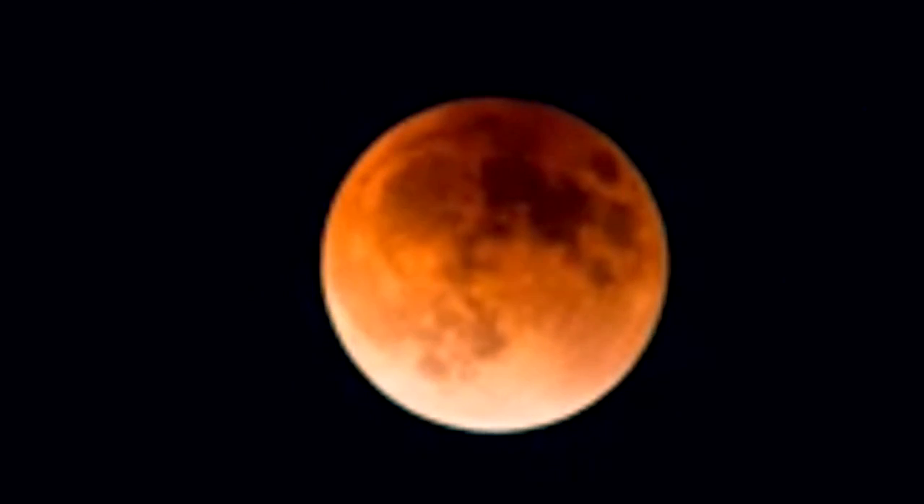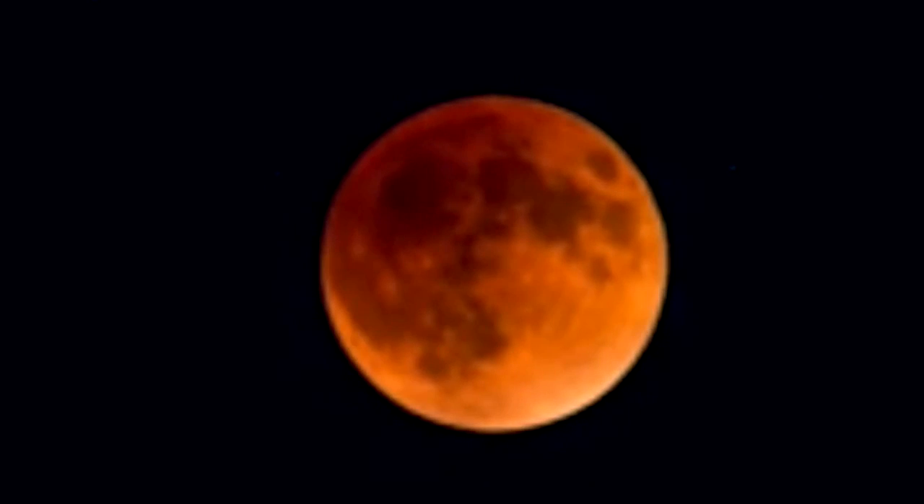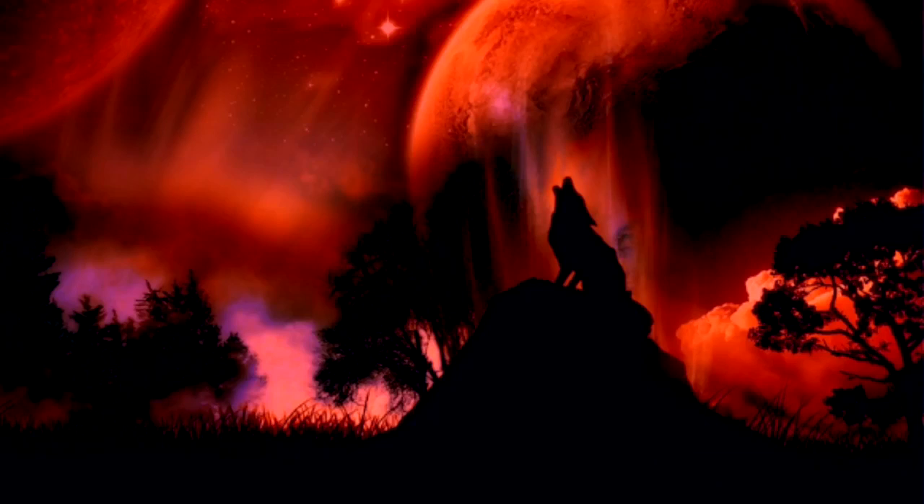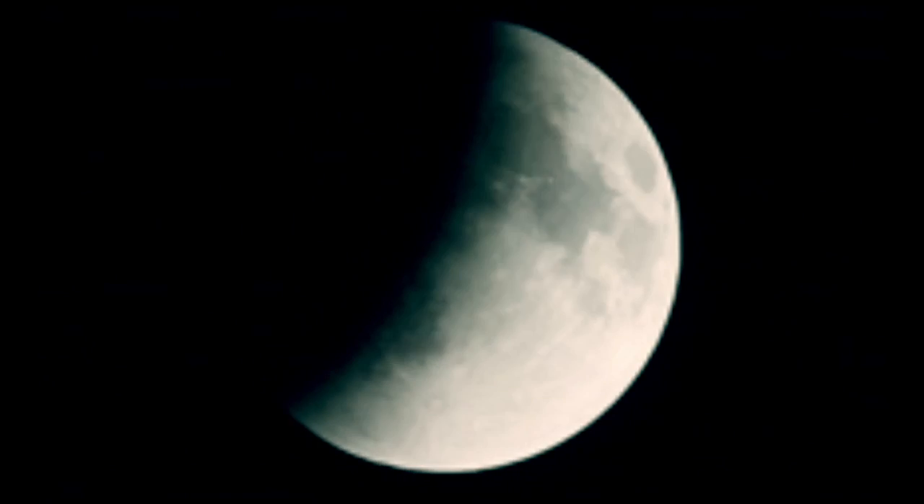The spectacular event will start on the 20th of January at 10:30 PM ET, 3:30 AM GMT. As Pennsylvania follows Eastern Standard Time, at this moment the Earth's shadow will start to move over the lunar surface. After this, totality — the point when the sun, moon, and Earth are all aligned and Earth's shadow covers the whole disk of the moon — will take place at 12:12 AM ET.